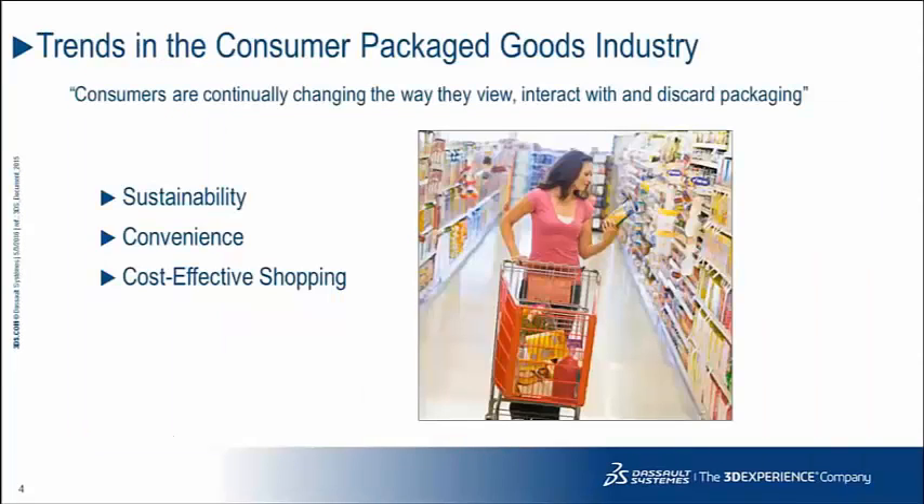For trends in the CPG industry, consumers today are continually reevaluating and changing the way that they view, interact with, and discard packaging. Some of the key trends that have emerged are sustainability — sustainability is now part of the perception and identity of a brand. It has become that important to consumers and retailers alike. In terms of convenience, with today's busy lifestyles, consumers are reverting back to smaller, lighter, and more easily disposable packaging.